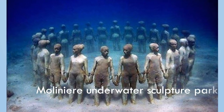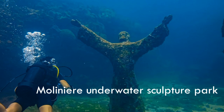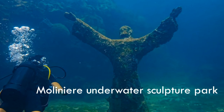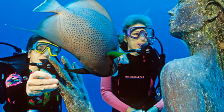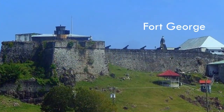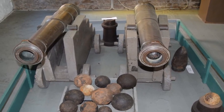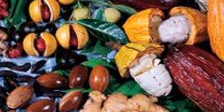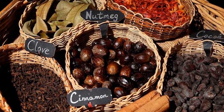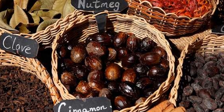The Molinere Underwater Sculpture Park is one of the world's first, with over 65 human sculptures in the ocean. You can view them by scuba diving, snorkeling, or even from glass-bottom boats. If you are a history buff, visit Fort George or Fort Frederick, built in the early 18th century, or stop by Grenada's National Museum. If you are a foodie, go for a spice tour and tasting — sampling fragrant spices is one of the most unique activities you could do in Grenada.